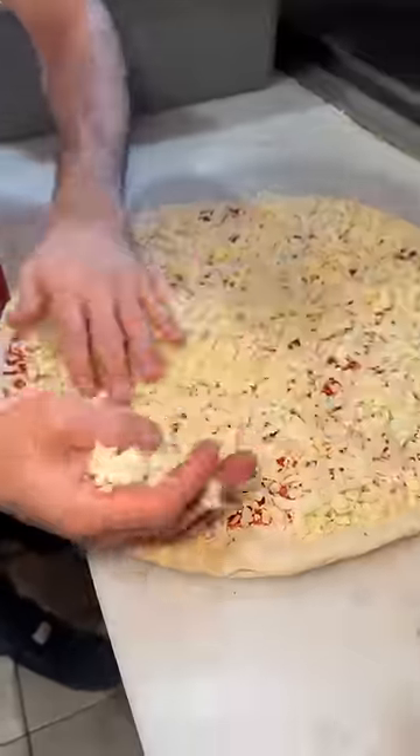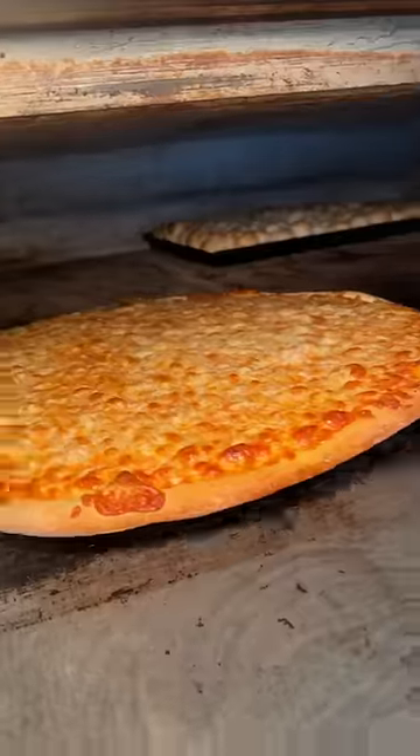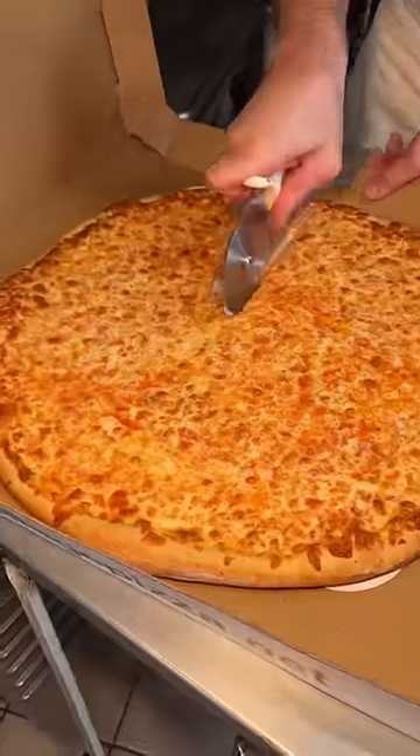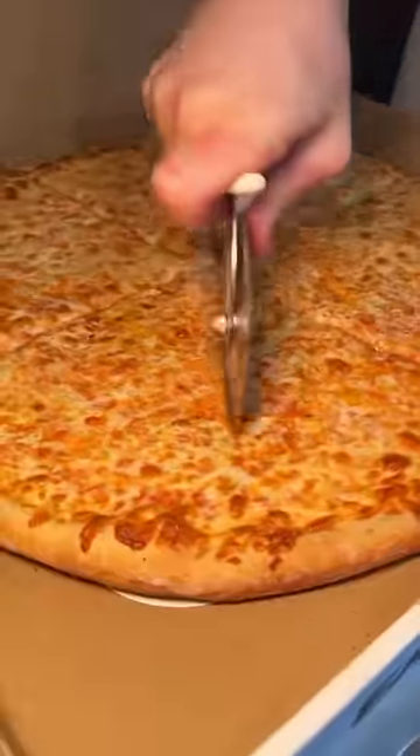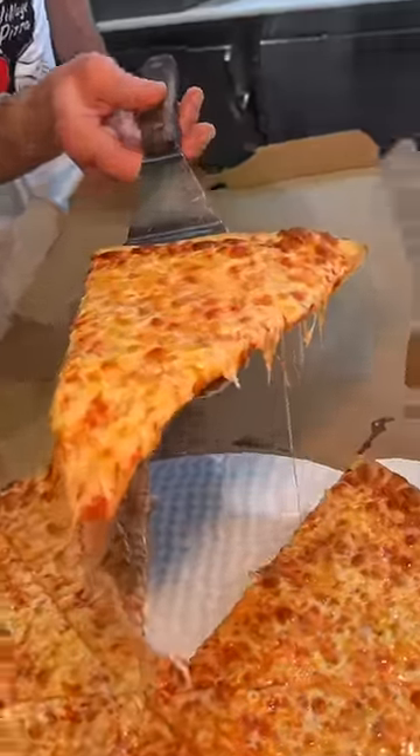And it comes out looking like this. This is from East Village Pizza in New York City. Yes please.